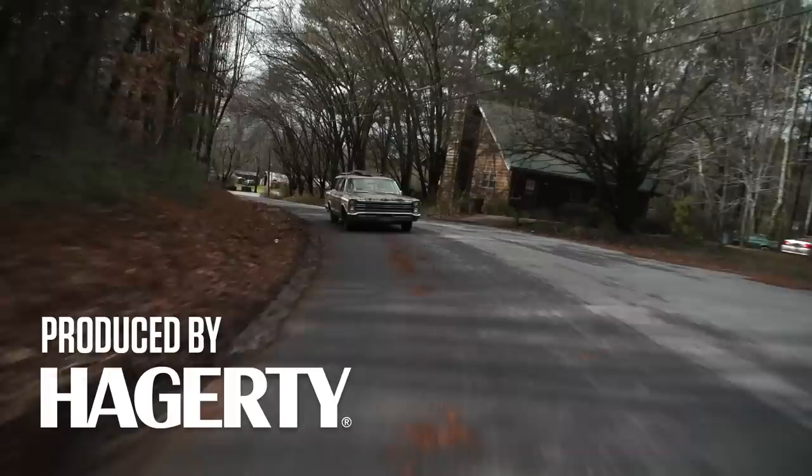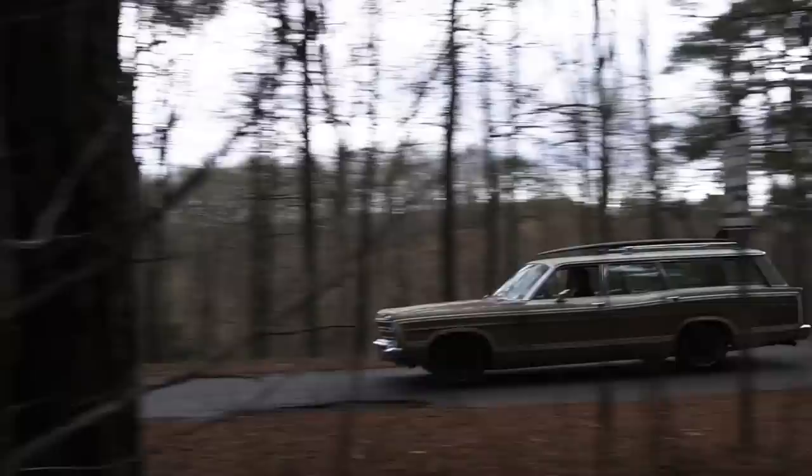Hi, this is Clark Griswold, and I'm glad you could join me today in the family truck store as we go around looking for the Wally World of mortifying cars. We're in Atlanta, Georgia.